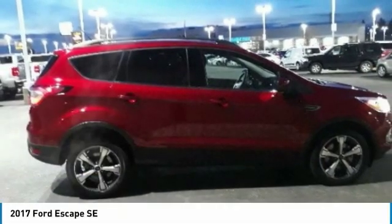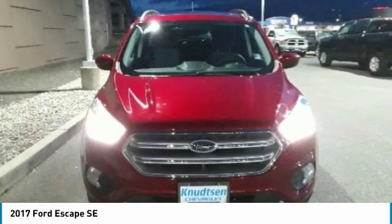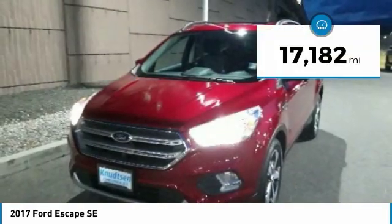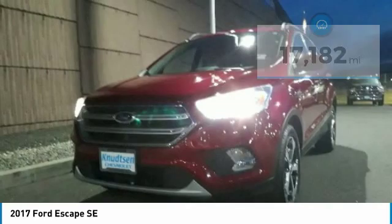You're going to love the 2017 Escape. Gas engines flex, tow, sip, and go with Ford Escape, and it is priced below $20,000. This vehicle has less than 20,000 miles. Here are some of this vehicle's great options.